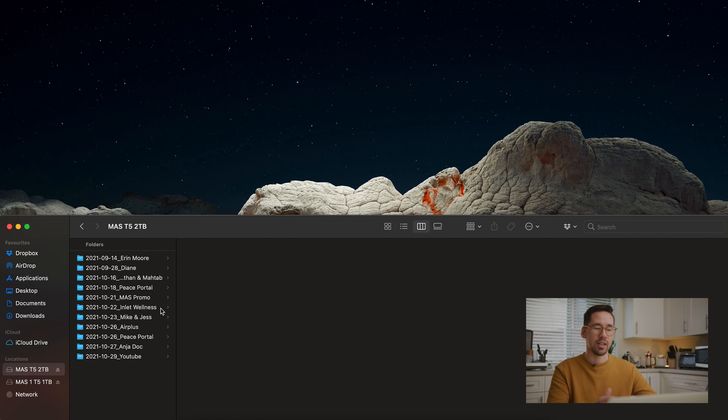You want things in a nice packaged one-folder structure so you can easily take a whole project and transfer it into storage or to a different editor — it's all tied up in one neat package. Inside Mike and Jess, we have a four-folder structure: the first is Footage, the second is Audio, the third is Edits, and the fourth is Exports.